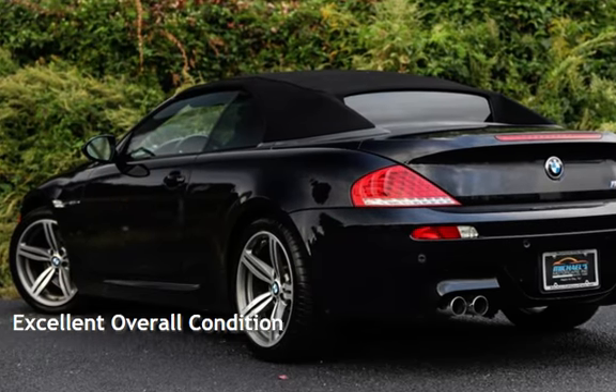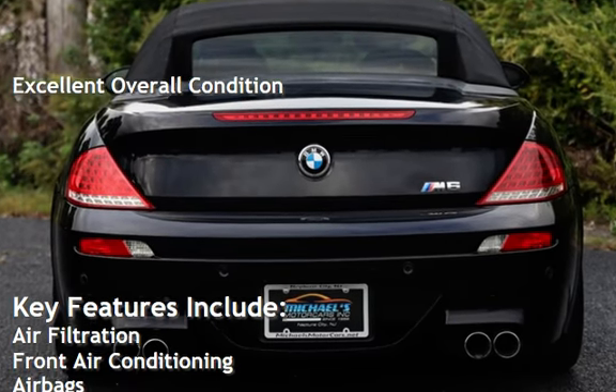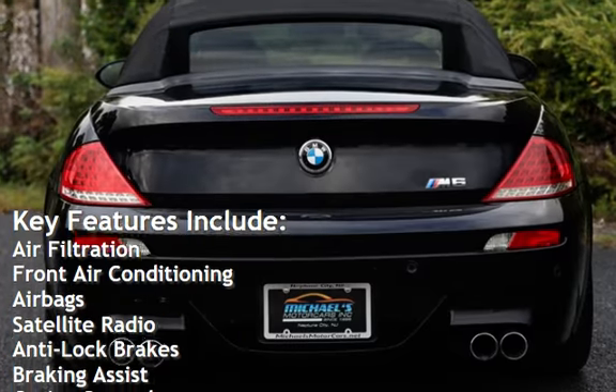This vehicle is in excellent overall condition. Key features include air filtration, front air conditioning, and air bags.